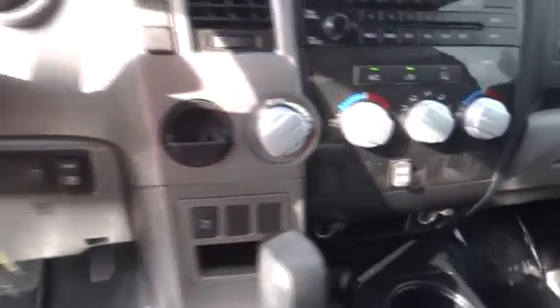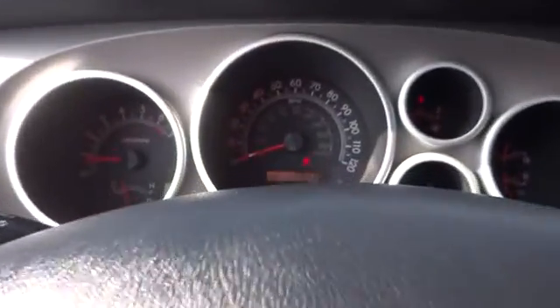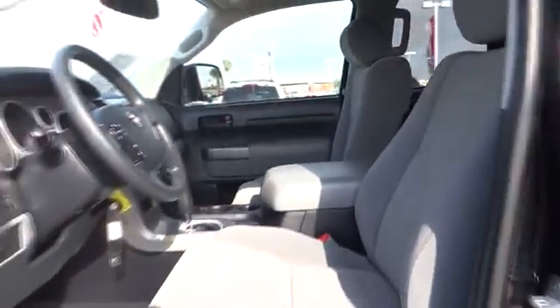AM-FM stereo radio, power windows, MP3 player, CD player, power door locks, passenger airbag on-off switch, child safety locks, passenger airbag, daytime running lights, auxiliary audio input, intermittent wipers.